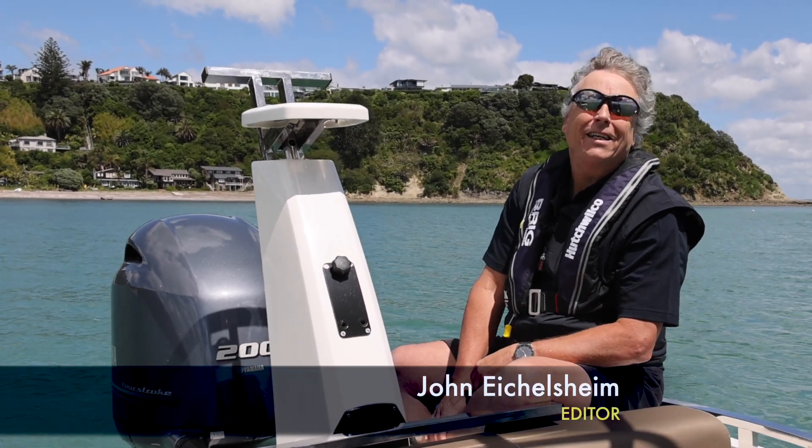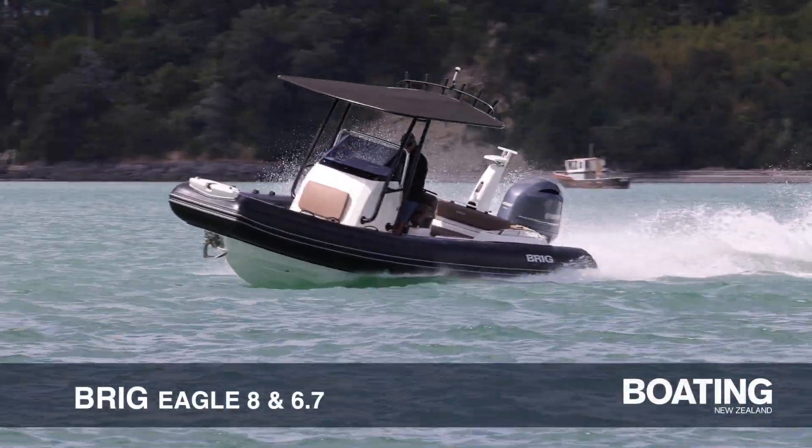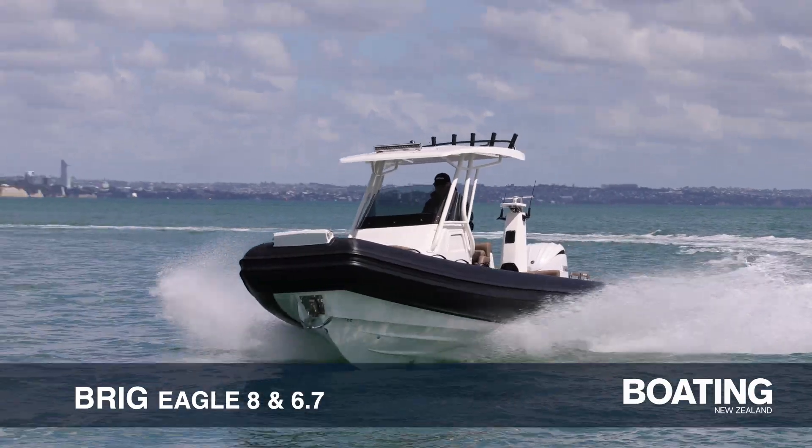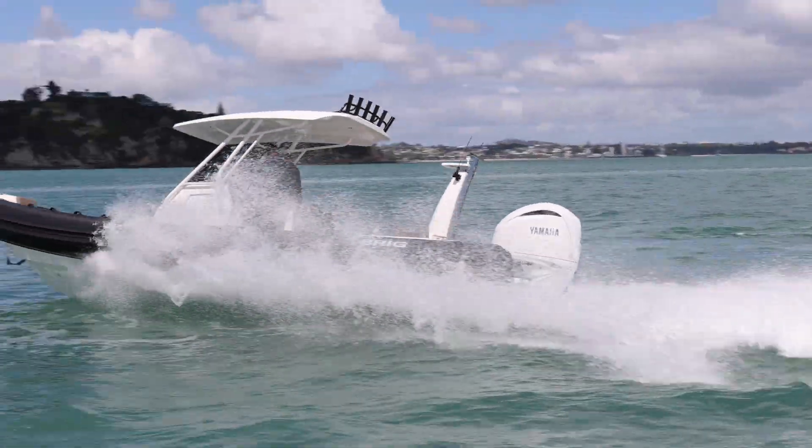John Aglesheim for Boating New Zealand magazine. Today we're having a look at a couple of Briggs — this one the 6.7m and the larger 8m from Family Boats. Nice day to get out on the water, join us for a bit of a spin.